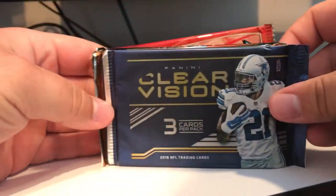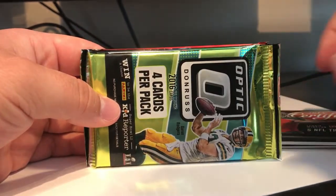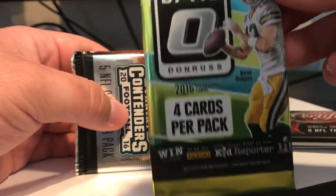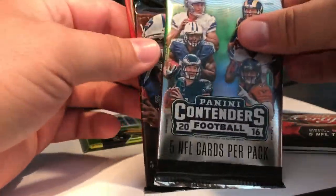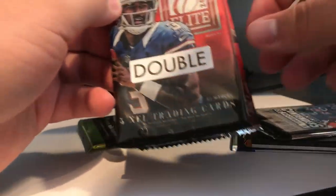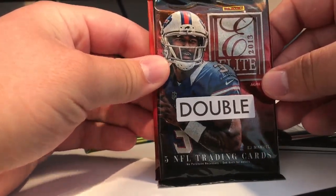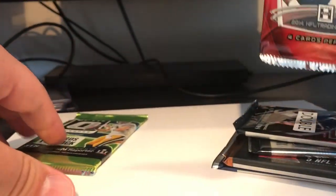So this month they sent us Clear Vision, Panini 2015 Certified, Donruss Optics, 2016 Contenders, 2013 Elite with a double — I'm guessing that means I got a special pack — and then 2014 Bowman Chrome. Alright, let's see what we got.